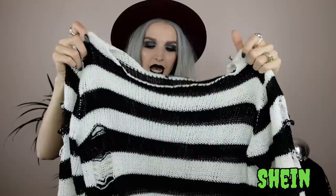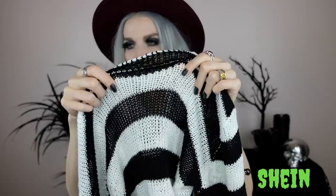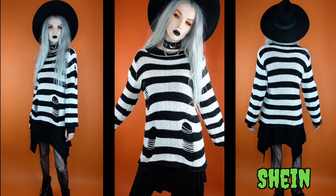Next from Shein is this black and white striped knit sweater — a long sleeve distressed-looking long sweater that looks a lot like one from Killstar but for a fraction of the price. It's more of a tunic style with a little distressed area. I love black and white stripes. It is a little bit sheer because of the open knit, so I've been wearing it layered over a long sleeve skater dress.